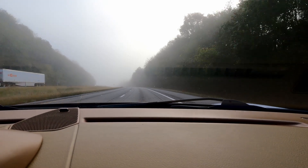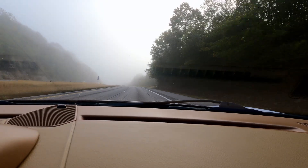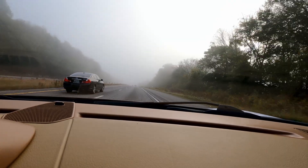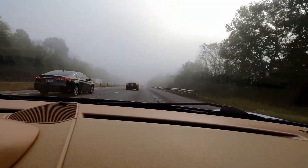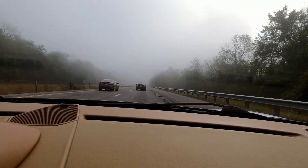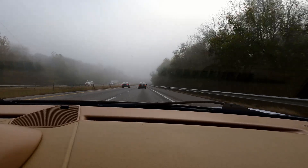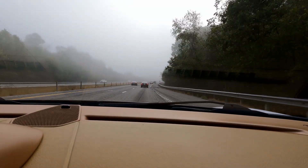It got real foggy. We're about an hour, maybe, outside of Nashville. It's nice, it's cold — it's 45 degrees outside and it got really foggy. It's like we're driving into Silent Hill, except it's not fiery.